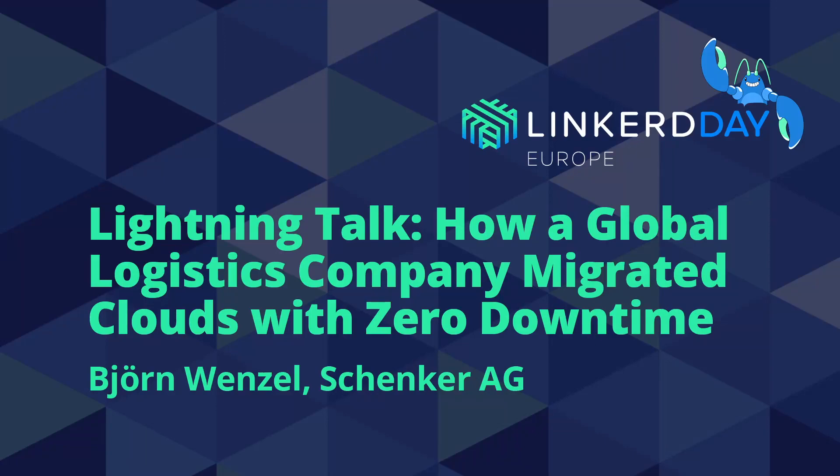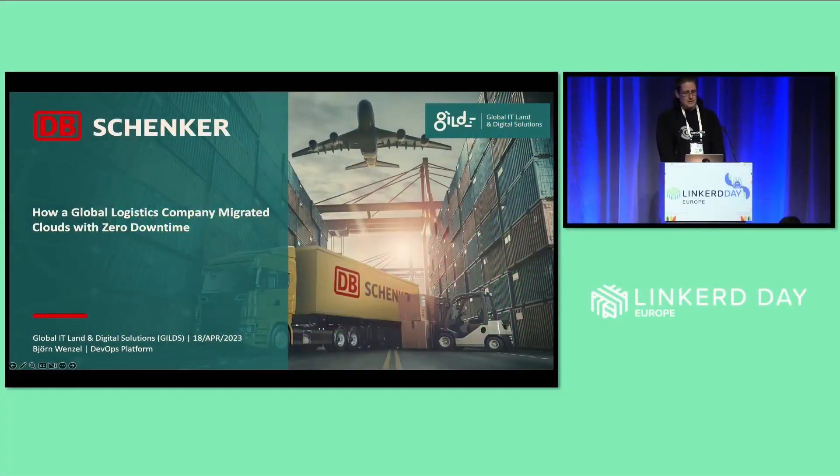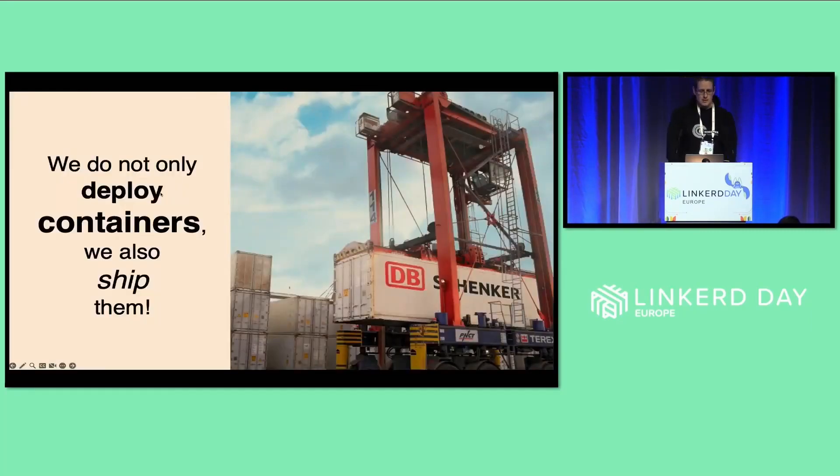Thank you very much, and thank you for having me. My name is Fionn Wenzel, I'm part of DB Schenker. I will talk about how we migrated clouds with zero downtime. And at the end, we as Schenker do not only deploy containers, we also ship them.